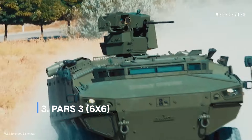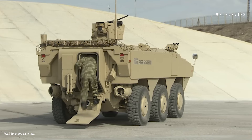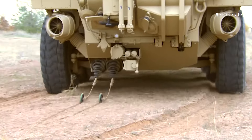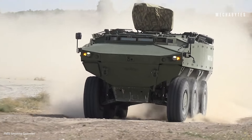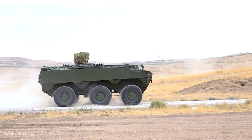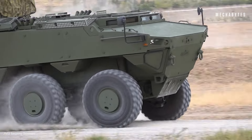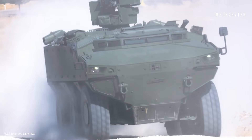The next ATV on our list is the PARS 3, a versatile and powerful vehicle that can transport troops and cargo in any environment. The PARS 3 6x6 is a multi-purpose armored vehicle developed by the Turkish company FNSS. This multi-purpose vehicle excels in roles from troop transport to command and control, boasting a spacious interior for up to 11 passengers and a robust combat weight, with amenities like air conditioning, heating, and NBC protection — comfort and safety are paramount. Powered by a diesel engine, it speeds up to 65 miles per hour with a range of 600 miles, while its high ground clearance, hydropneumatic suspension, and central tire inflation system ensure mobility on any terrain. With amphibious capability and water jets, it navigates water obstacles with ease.